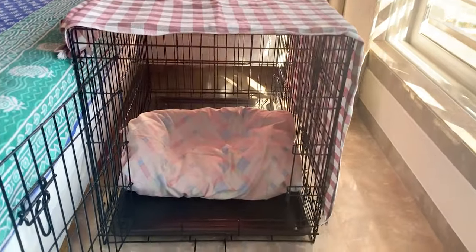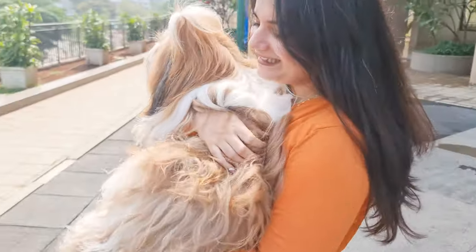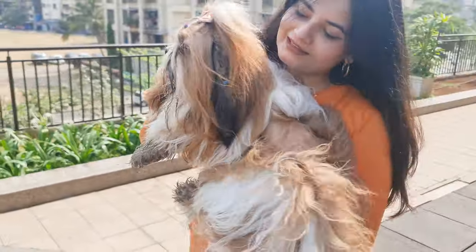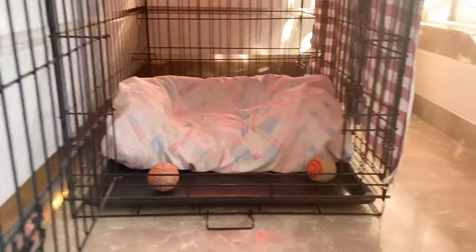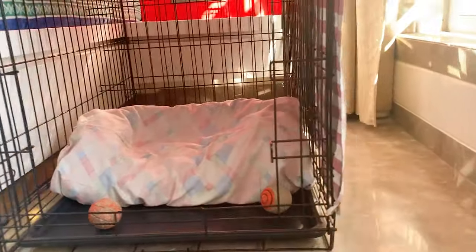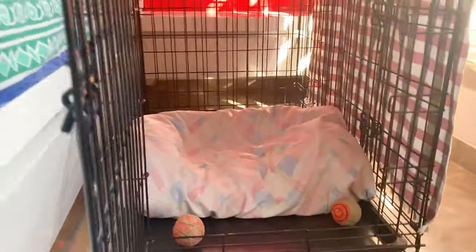Crate training can also be helpful. Dogs usually don't like to pee where they sleep, so keeping your Shih Tzu in a crate when you can't supervise them can prevent accidents. Just make sure the crate is the right size — not too big, but big enough for them to stand up, turn around, and lie down comfortably.